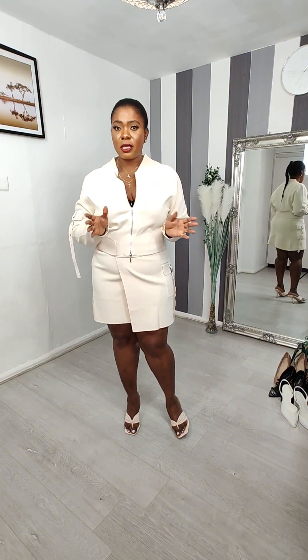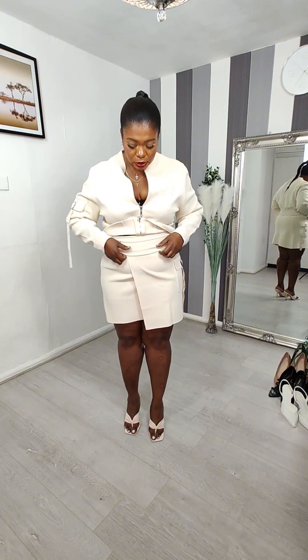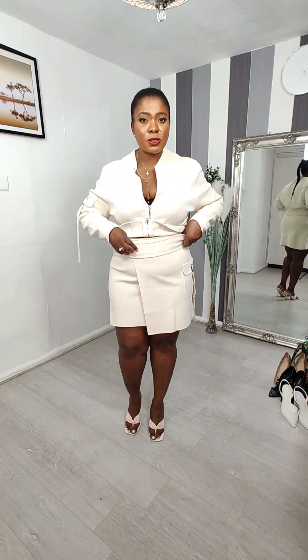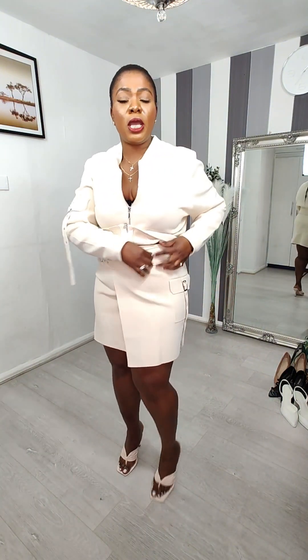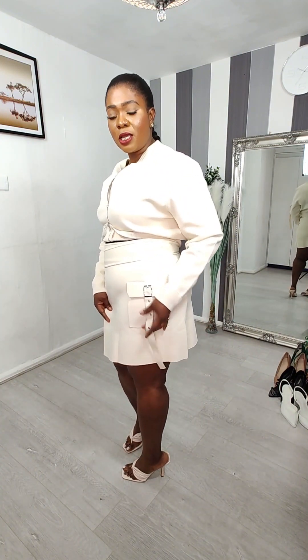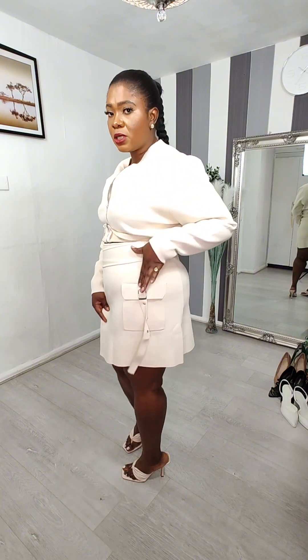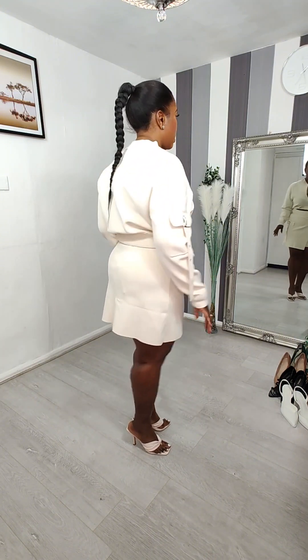This is perfect for autumn, transitioning into winter — it's pretty warm. Love the skirt. It's a wrap skirt and it comes with two silver buckles that you fasten yourself — you can adjust it however you want. On the inside it comes with two buttons as well. I love the pocket design with the buckle, the belt, and the silver detailing — it's really nice.